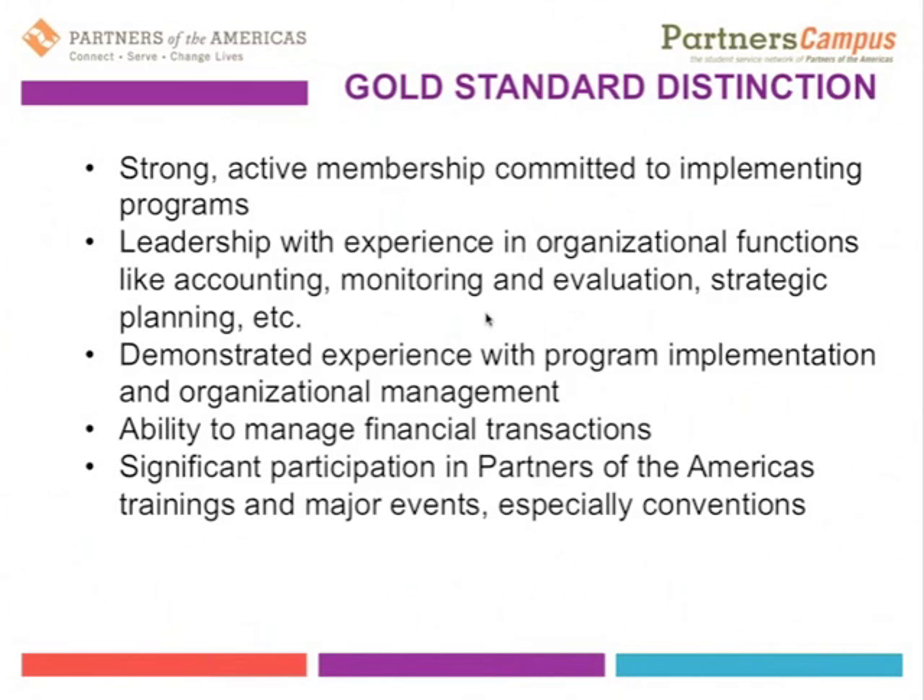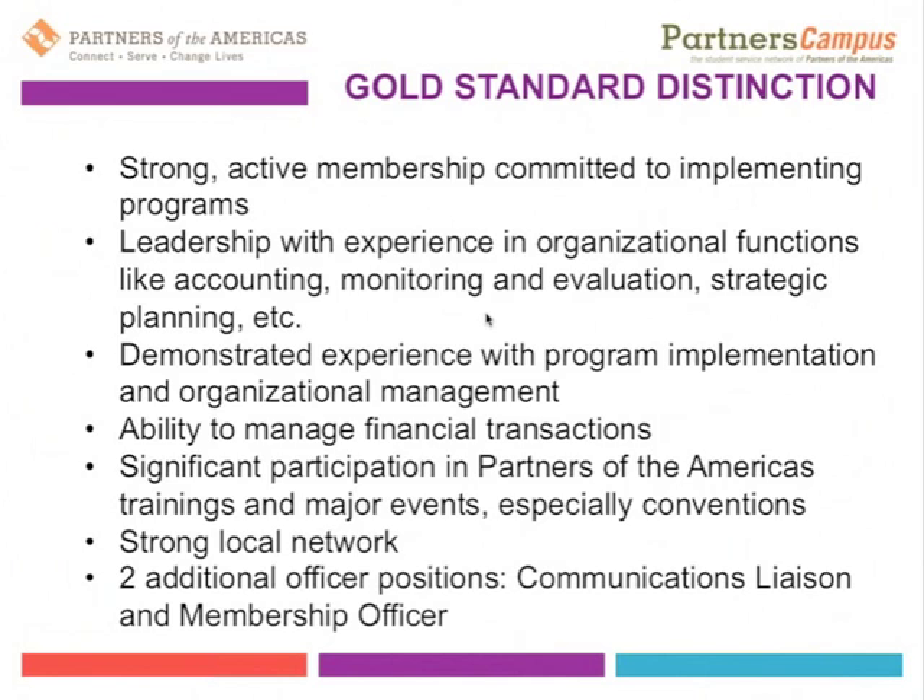We're also looking for significant participation in Partners of the Americas events, trainings, and other international offerings — especially annual or biannual conventions and What Works workshops. Additionally, we look for Partners Campus student chapters that have exemplified their local partnerships and have a strong local network. Another gold standard is having additional officer positions beyond the traditional ones defined in the constitution — like president, vice president, treasurer, and secretary — such as communications liaisons and a membership officer.